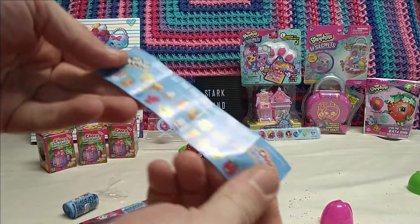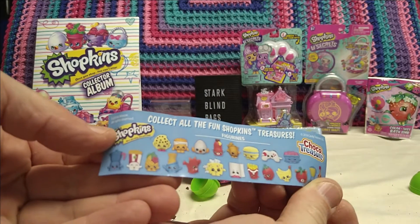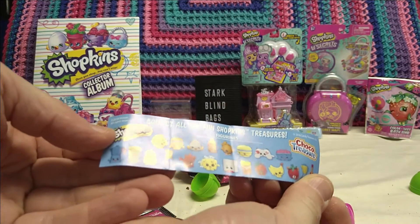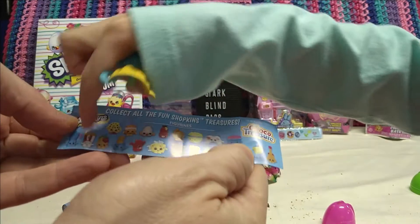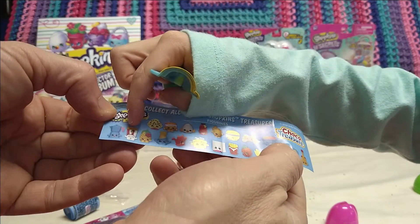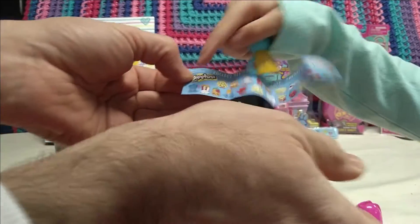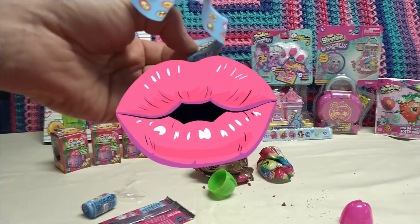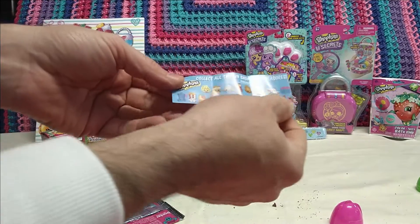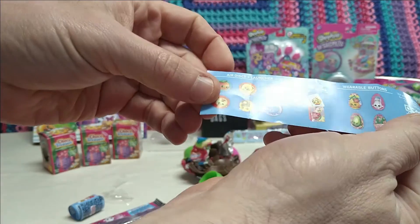I'm just going to show people some stuff - it looks like you can get these Shopkins all in the treasure. Did we get any of them? I thought it was a trophy. I would like to get the Pop - just watch out, you don't push this over. I would like to get a big coin and the one next to puppy on the other side - maybe that's what the slap band was.